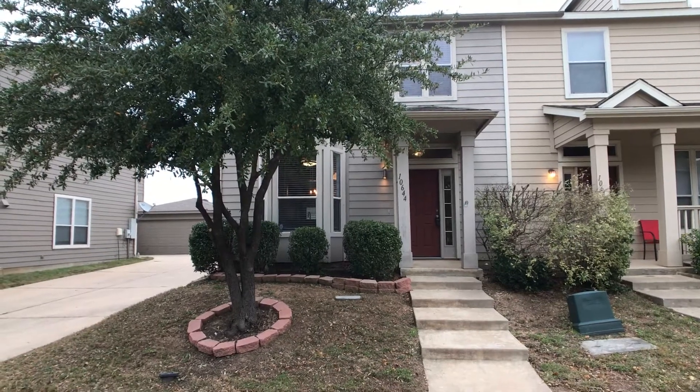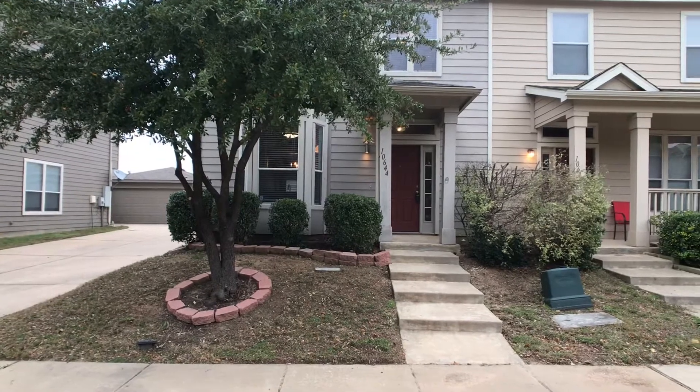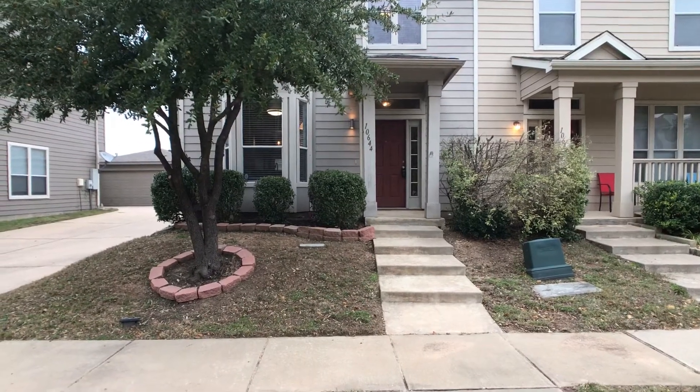Hey, this is Rob with First Choice Property Management. I'm here at 10644 Aster. This is in Fort Worth. It's in the Keller ISD, Crawford Farms addition development.